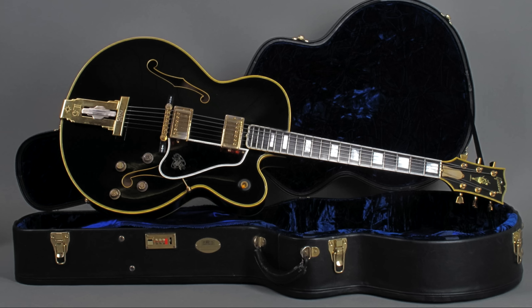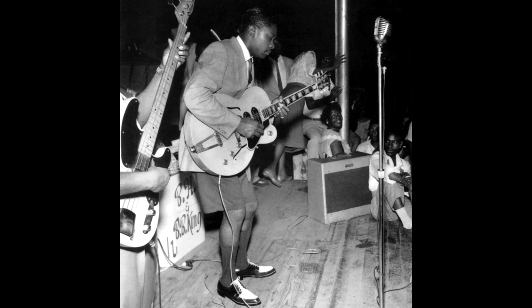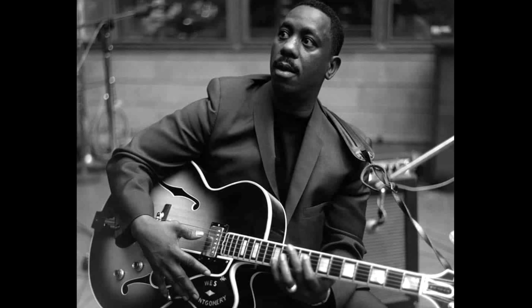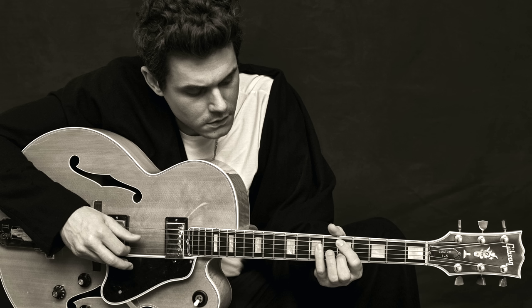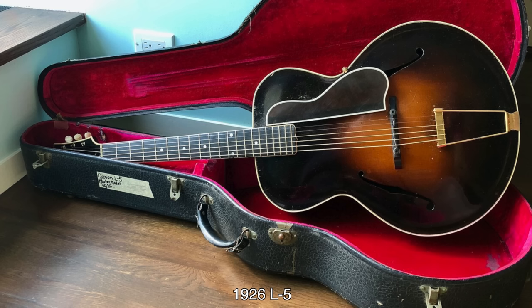When we see an archtop guitar these days, we think jazz guitar. But the L5 played as big a part in the growth of country, blues, R&B, and rock. Maybel Carter, Scotty Moore, B.B. King, Wes Montgomery, Eric Clapton, and John Mayer have all used L5s to make history. It was the drive to electrify archtop guitars that led to all the electric guitars we have today. And though there are many important archtops in that history, none goes further back or played a bigger role in all the genres than the Gibson L5.